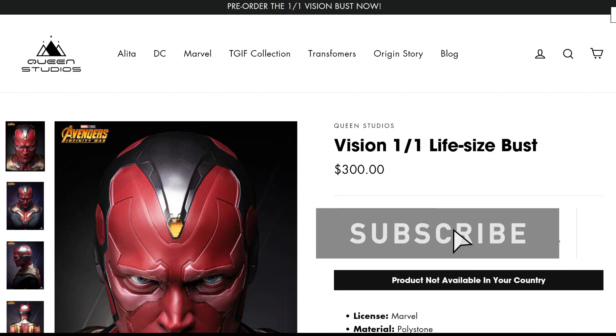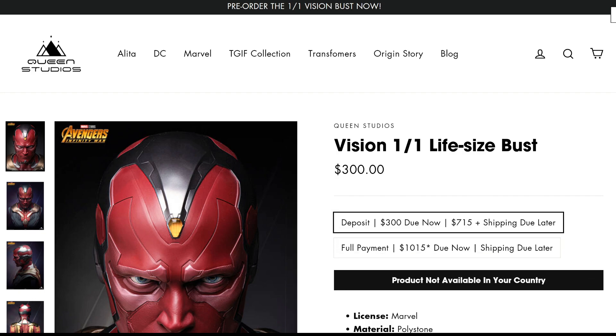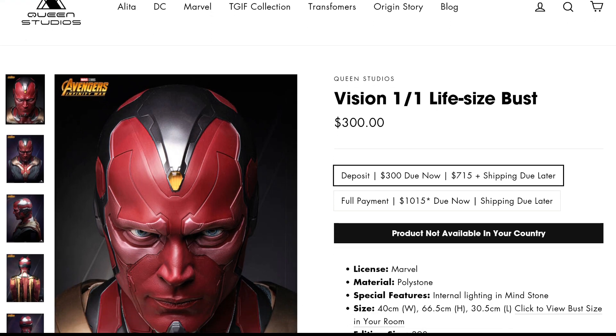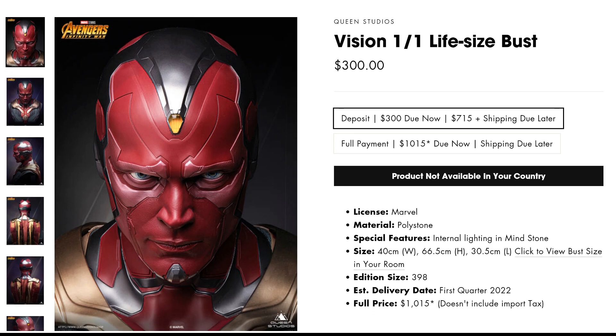Now we're moving on to Queen Studios. They just released a Vision life-size bust based on Avengers: Infinity War and it looks terrific. People are excited for Vision — of course he's a popular character, he has always been. I think more now through the MCU and also WandaVision, people are really excited for the character, and this bust delivers in my opinion. Now it's not available through the Queen Studios website here in the United States, but you can go through other retailers.